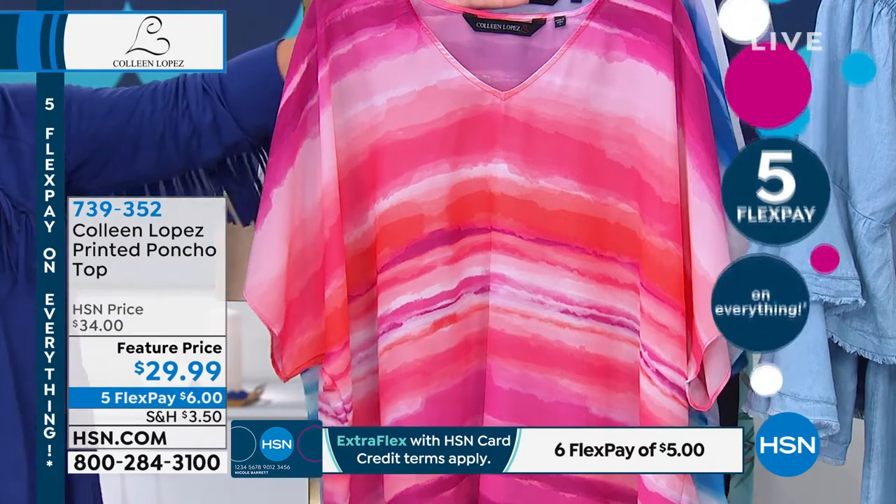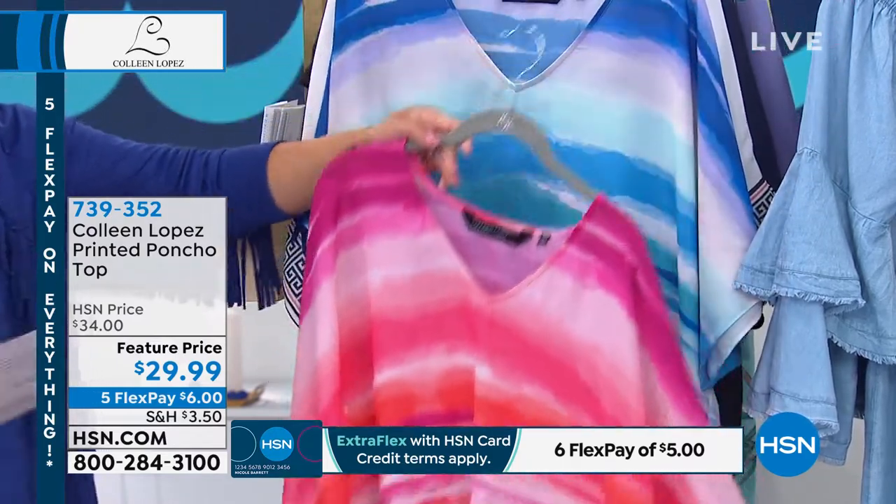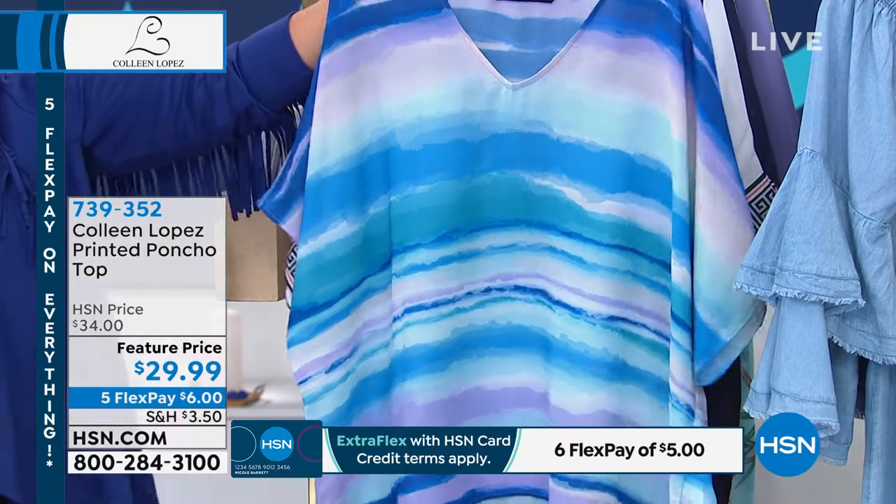This is the coral stripe, and you'll notice too, as I go through the colors, there's even a shark bite hem at the bottom. So you're able to tie the sides, which is really fun.